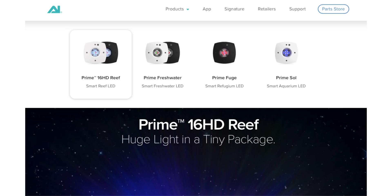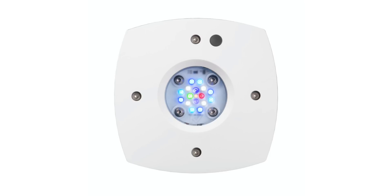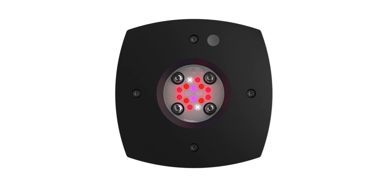The AI Prime HD just missed the 2020 deadline as it was released in late 2019, and now there are four versions of that light: the Reef, the Sole, the Freshwater, and the Refugium light.